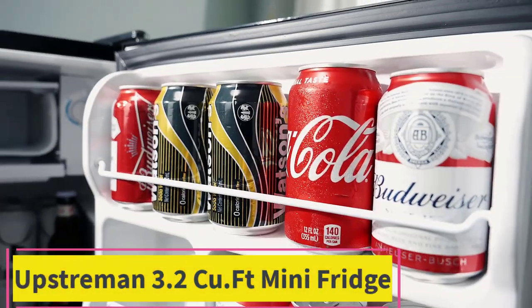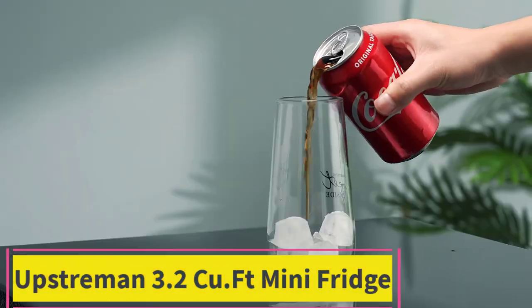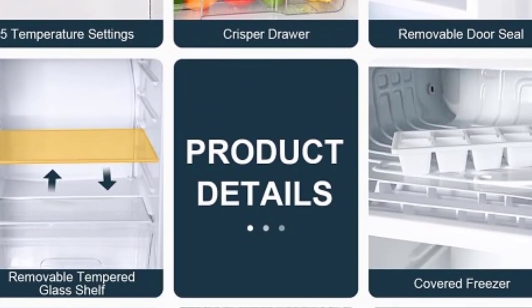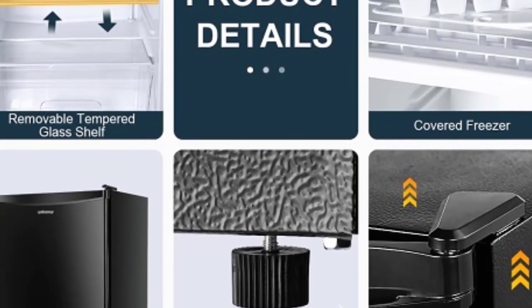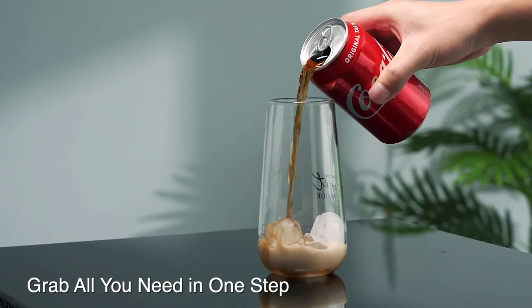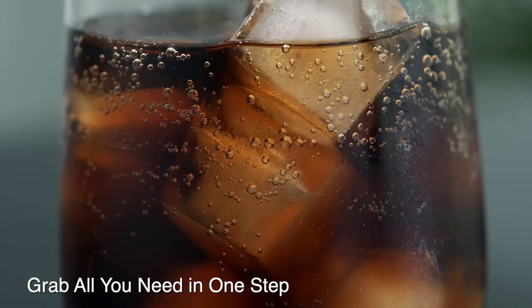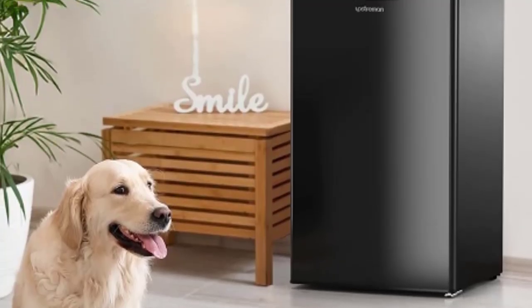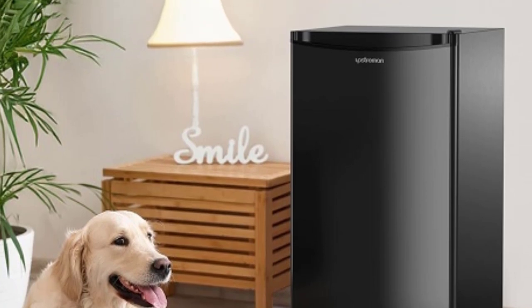Top 1: Upstreamin 3.2 CU.FT Mini Fridge. The Upstreamin 3.2 CU.FT Mini Fridge with Freezer is a compact yet versatile appliance designed to meet your cooling needs. Its single-door design offers convenience and space-saving features, making it perfect for bedrooms, offices, dorms, or any space where a full-sized refrigerator may not be practical.